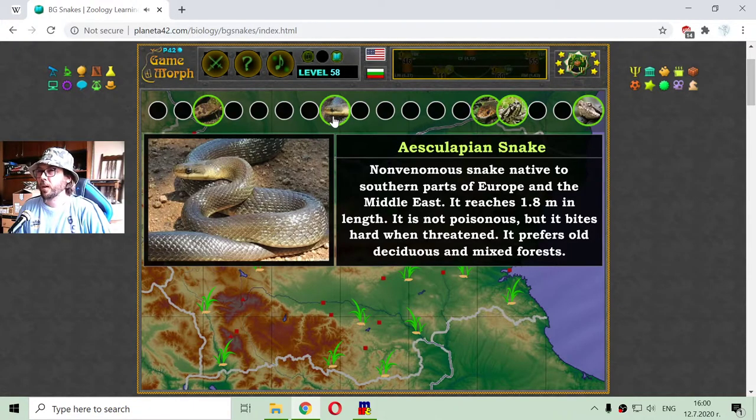The next one is the Aesculapian snake. It is a non-venomous snake native to the southern parts of Europe and the Middle East. It reaches 1.8 meters in length. It is not poisonous but it bites hard when threatened. It prefers old deciduous and mixed forests.